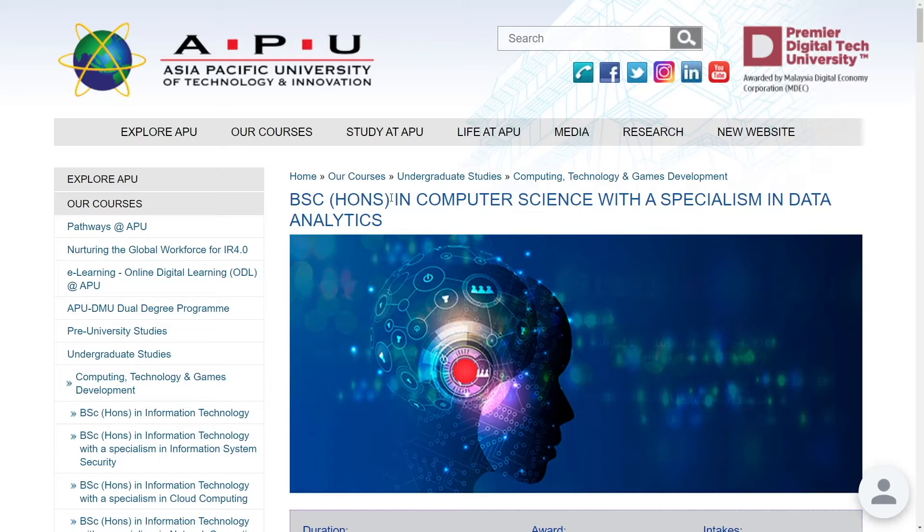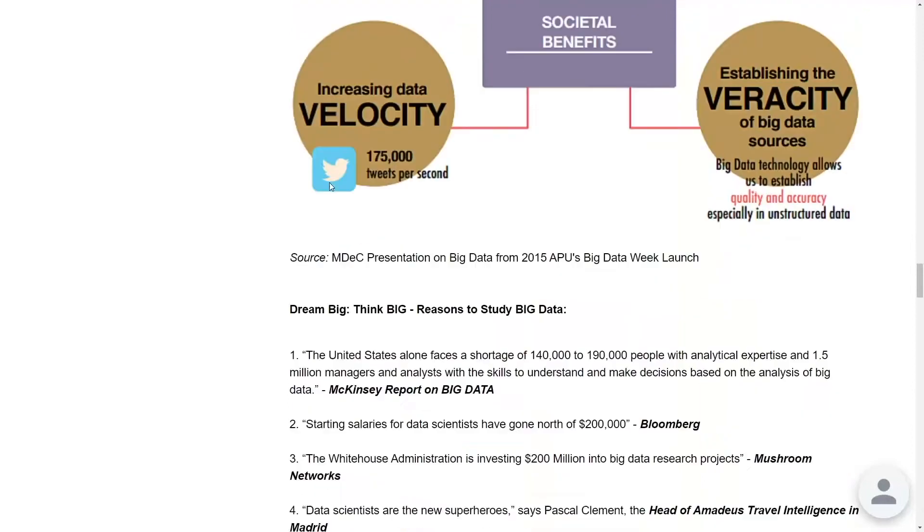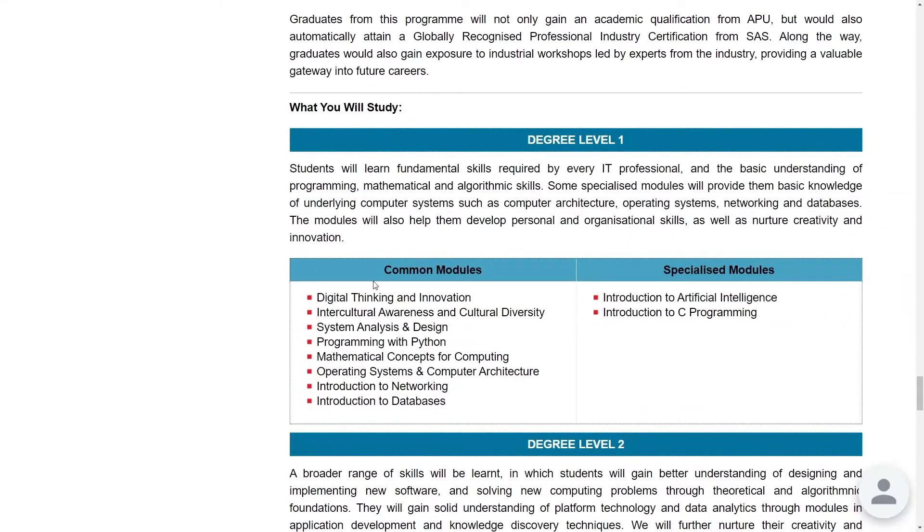Let's look at the Bachelor of Science Honours degree in Computer Science with a specialism in Data Analytics offered by Asia Pacific University, or APU. Looking at their core structure, in the level one degree program it's good that they cover Python programming and mathematical concepts for computing. There's also an introduction to C programming module in the specialized modules. You don't really need C programming in data science, but you may want to take it if you want to build a solid foundation in programming or dive into data structures and algorithms.